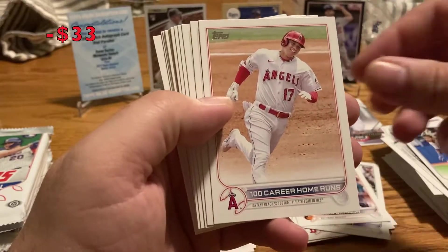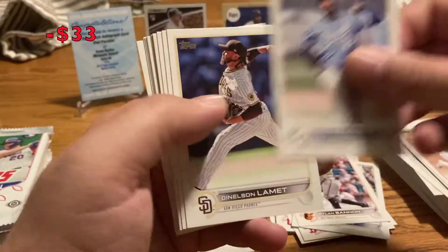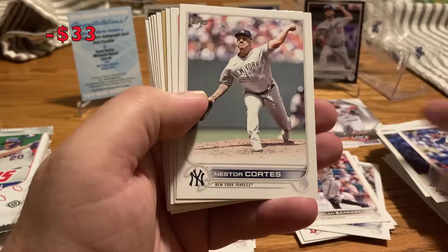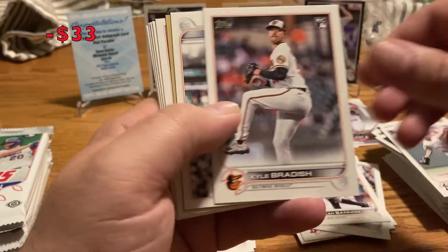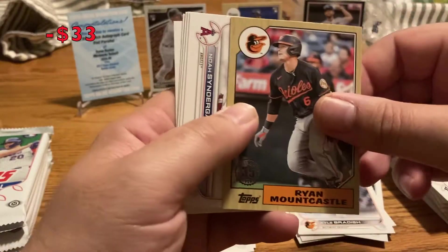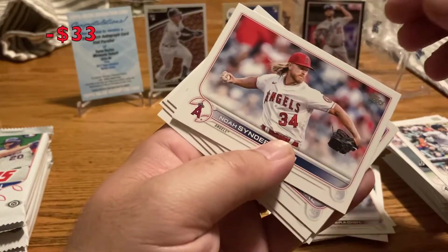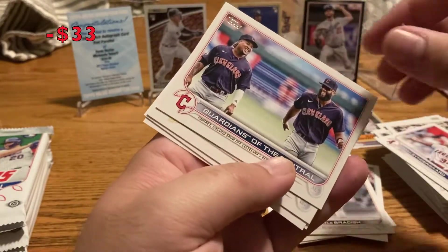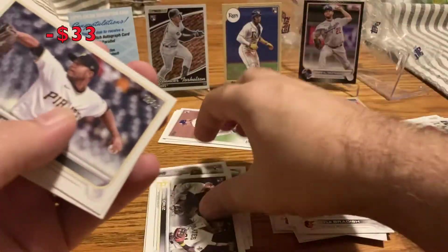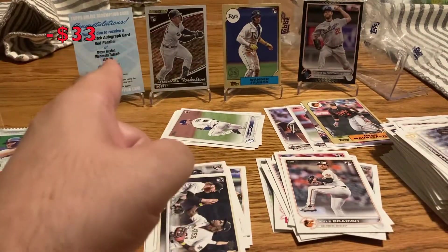Ermel Tapia. 100th career home run for Shohei — Amir Garrett. Lumet. Freddie Freeman in a Dodgers uniform, that's pretty cool. Nestor Cortes, Kyle Bradish. Javier Baez, Ryan Mountcastle insert. Noah Syndergaard on the Angels. Ramirez and Rosario Indians. O'Neal Cruz rookie debut — that's a good one. Quintana, Ryan Presley. One quarter of the box done, I've gotten my hit.